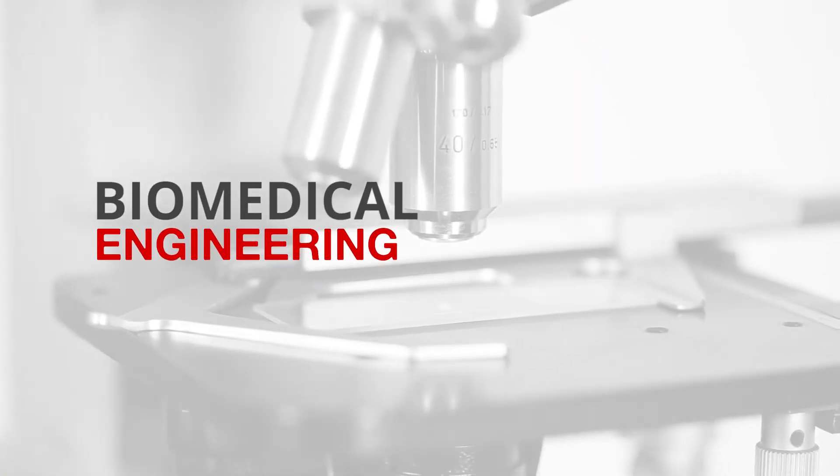Biomedical engineering is an exciting branch of engineering that combines all the conventional engineering disciplines, such as mechatronics, robotics, computer, electronics, and medicine, to solve very complex health-related problems.